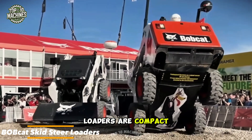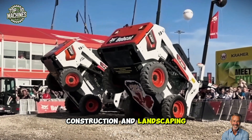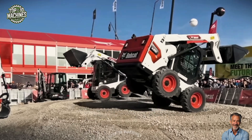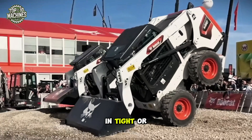Bobcat skid steer loaders are compact, powerful machines used in agriculture, construction, and landscaping. Known for their agility and versatility, they handle tasks like lifting, grading, and digging. With a wide range of attachments, Bobcats boost productivity in tight or rugged spaces.